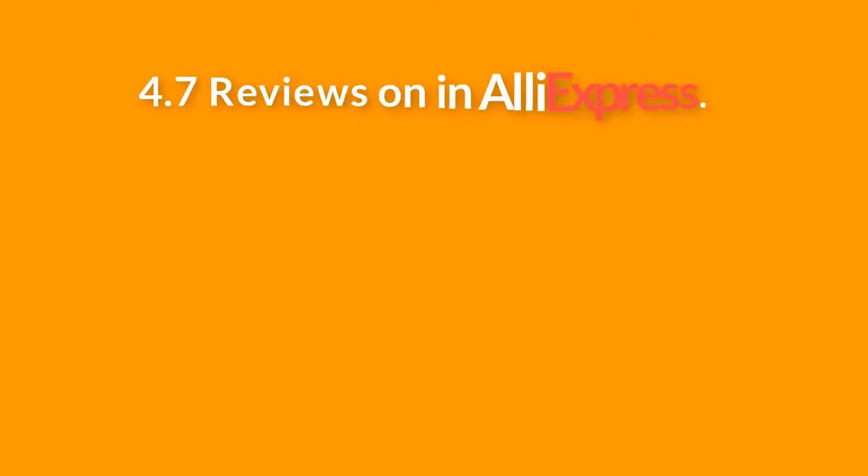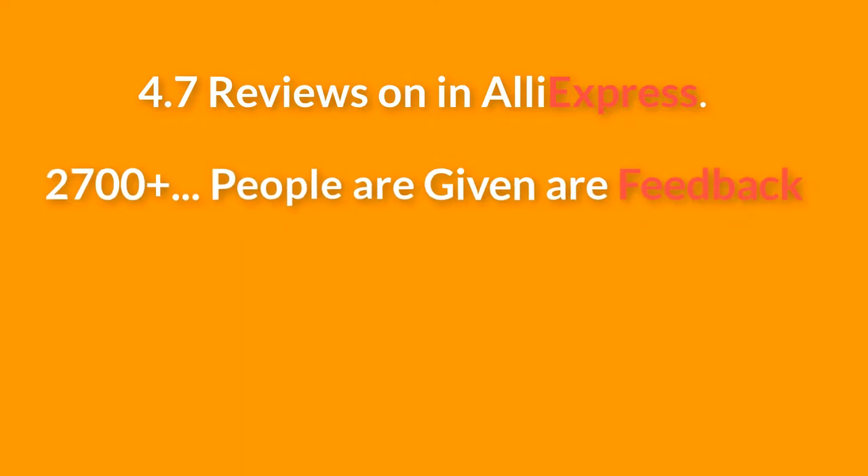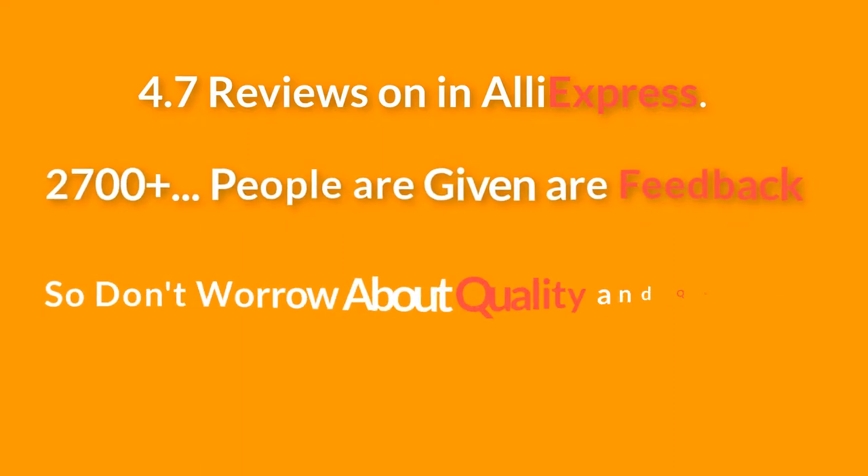4.7 star reviews on AliExpress. 2,700 plus people have given their feedback. So don't worry about quality and quantity.